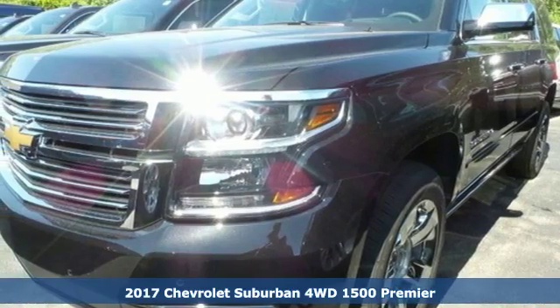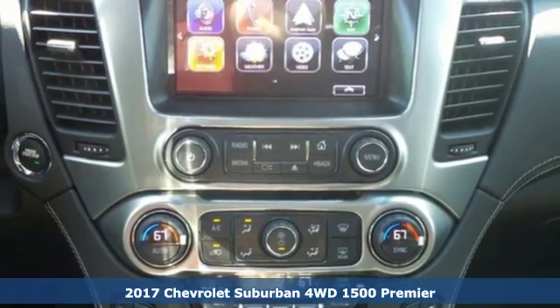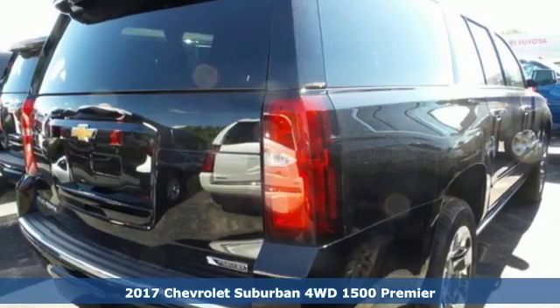It's a 2017 Chevrolet Suburban. The strong, athletic exterior reflects the power from its 5.3-liter Ecotec 3 V8 engine.